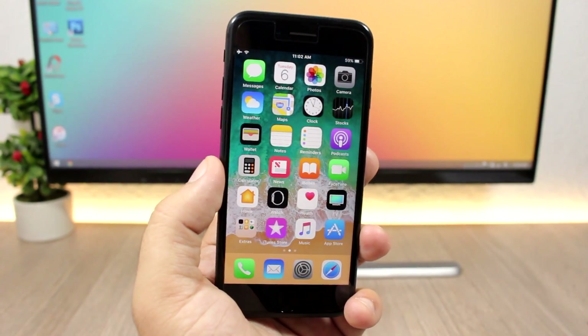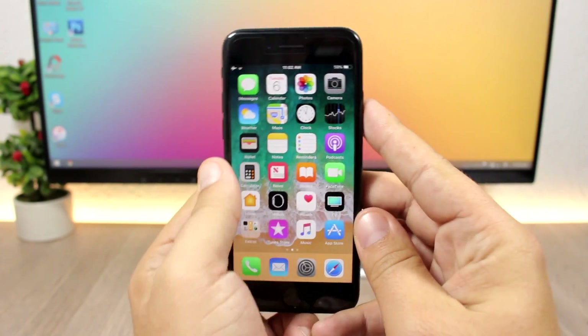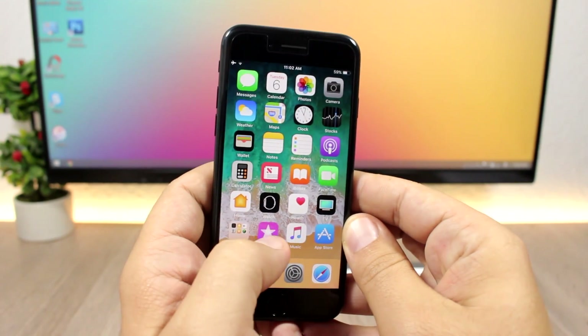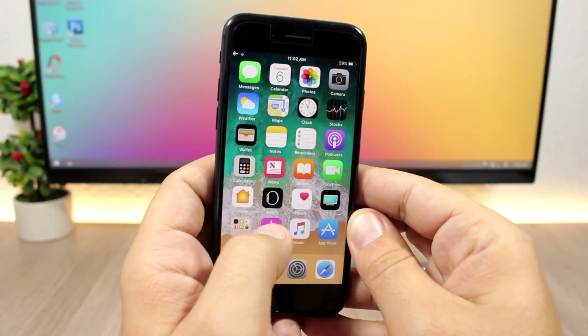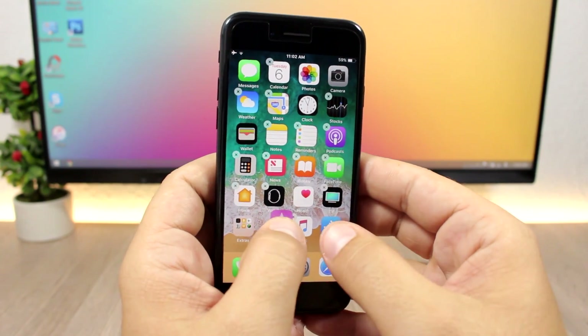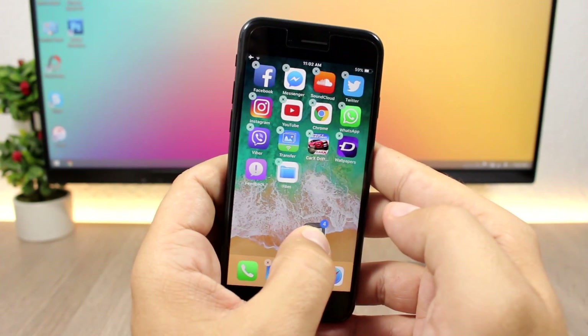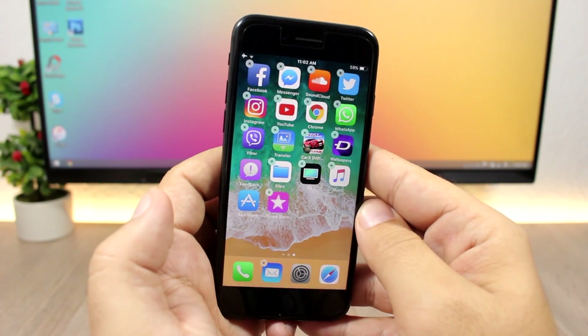On iOS 11 you can now move more than one icon at a time. Press and hold one icon just like you normally would, then tap the other icons you want to move, and you can go ahead and move them all together.